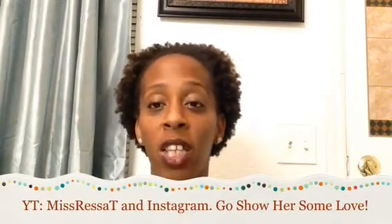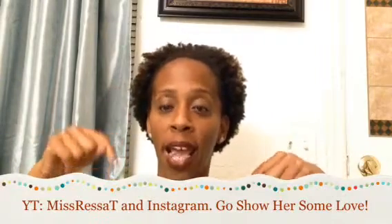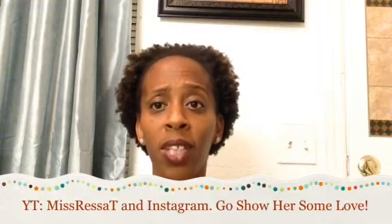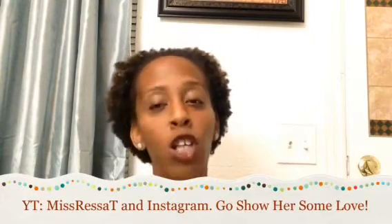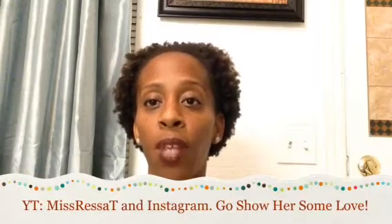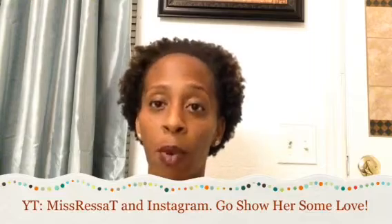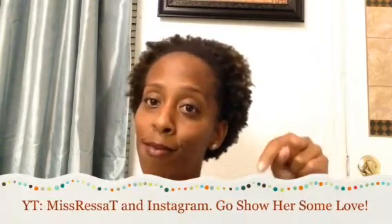I'm collabing with Miss Ressa T, which I will put all her information in the description box below, and I also will put her information right here. She reached out to me and asked me if I wanted to do this collab and I was like, yeah, I'm down. I also have a video posted about collabing in the month of February — I'll link that in the description box below.